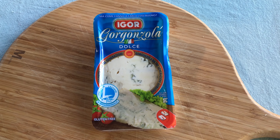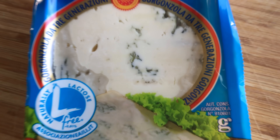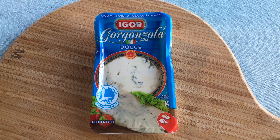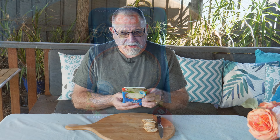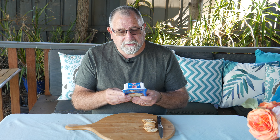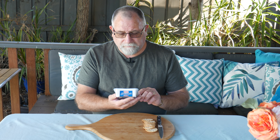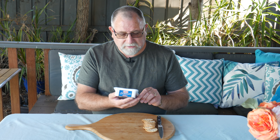The ingredients are pasteurized milk, lactic acid bacteria cultures, salt, calf rennet, and Penicillium Roqueforti. The fat content is 29 grams, and it was made in Italy — it says Eagle brand, though I'm not sure who the actual manufacturer is.